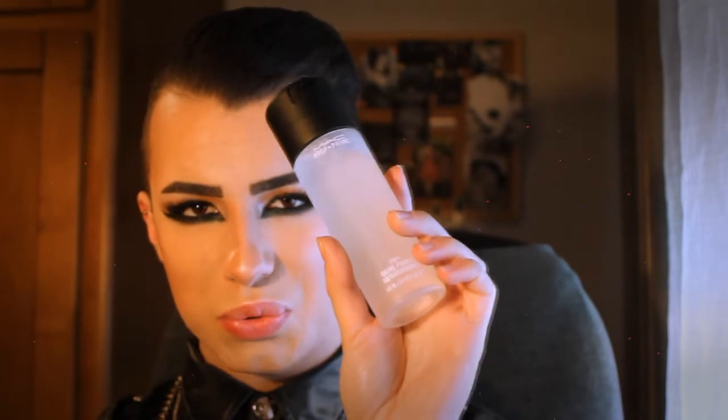Next is the MAC Prep and Prime Fix Plus. I really like this. I used it on my skin and it makes my skin really smooth, hydrated and plump, and it takes away the powdery look. Many people use this and it's not as expensive as many other MAC products. You can also spritz it on your brush to make your eyeshadows ten times more pigmented.